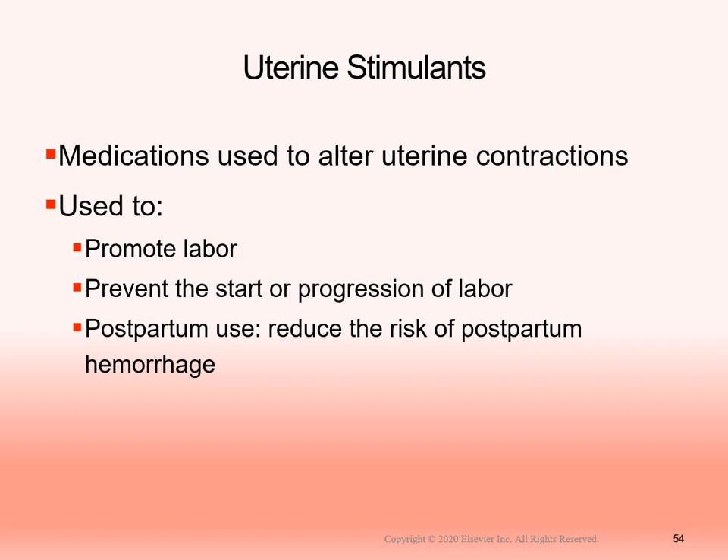Uterine stimulants are medications used to alter uterine contractions. They can promote or start labor progression when women aren't laboring naturally, and are used after birth to reduce the risk of postpartum hemorrhage by stimulating the uterus. A firm uterus is essential — a boggy uterus post-delivery increases the chance of blood clots and excessive bleeding. Nurses massage the uterus and press down firmly to keep it contracting and minimize blood loss.